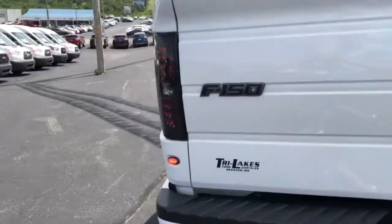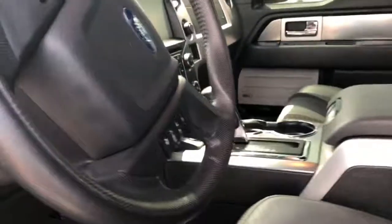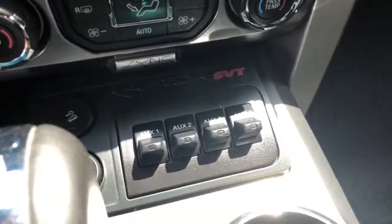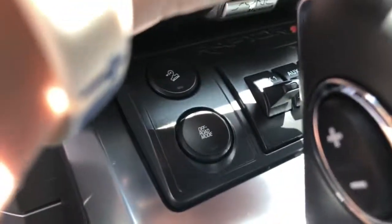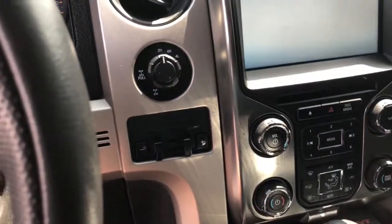We'll get into the inside. Black leather interior, of course. It is a Raptor, so it will come pretty much fully loaded. You do have your auxiliary switches with your off-road mode here. Off-road mode. Integrated trailer brake controller. All your four-wheel drives.